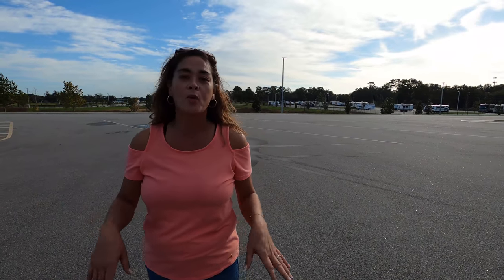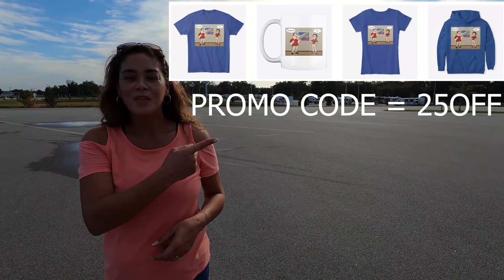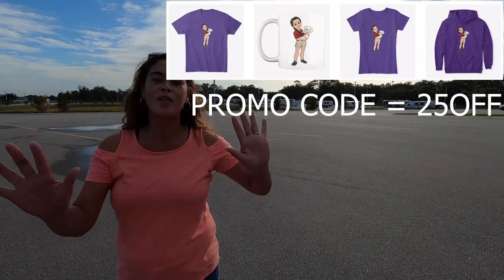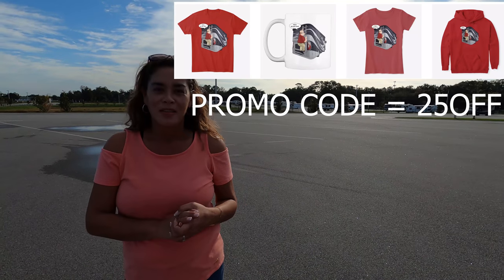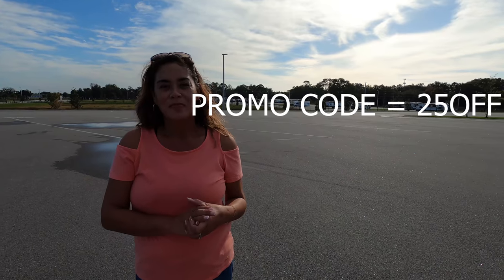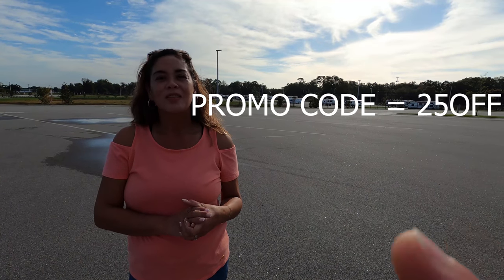Before I begin, I'd like to say hi to Andrea. It's Black Friday and we hope you're getting some good deals today. Speaking of good deals, we have a 25% off sale on all merchandise at our Teespring store. You can get there by going to our website, by clicking the bar under this video, or through the link in the description below. Just use promo code 25OFF and everything ordered this weekend is guaranteed to arrive by Christmas.